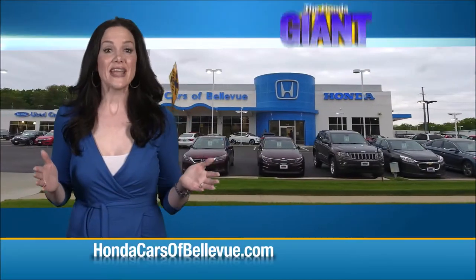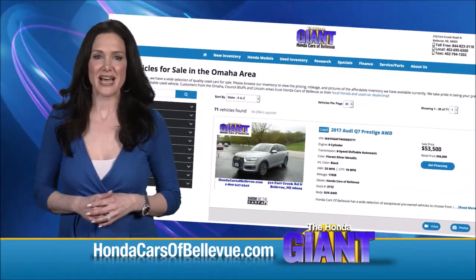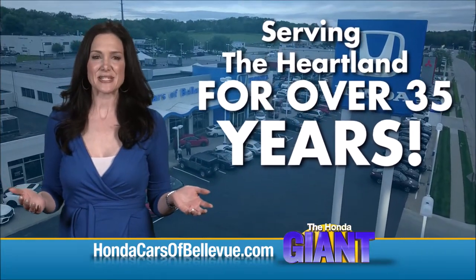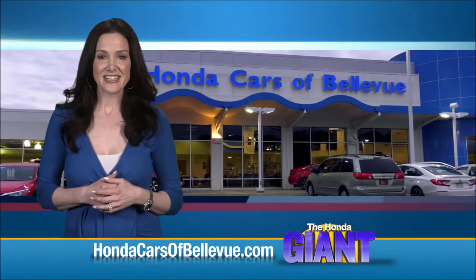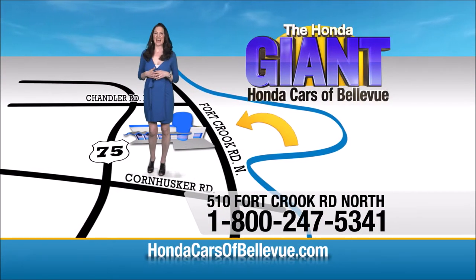Thanks, Brian. Find this and many more quality pre-owned vehicles at HondaCarsOfBellevue.com — serving the heartland for over 35 years, one happy Honda customer at a time. Honda Cars of Bellevue: one small step off the Kennedy Freeway, one giant Honda savings store.